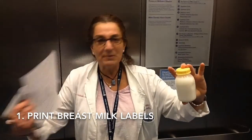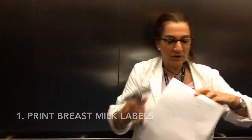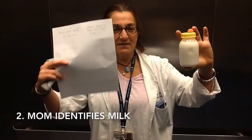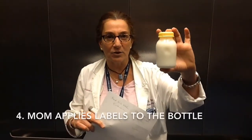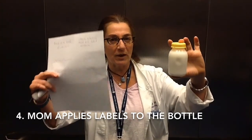I happen to have a bunch here. You're going to ask the mom to identify her milk and make sure that these are labels for her baby. She is going to label the bottle for you. Always check to make sure that it's the correct baby, correct date of birth.